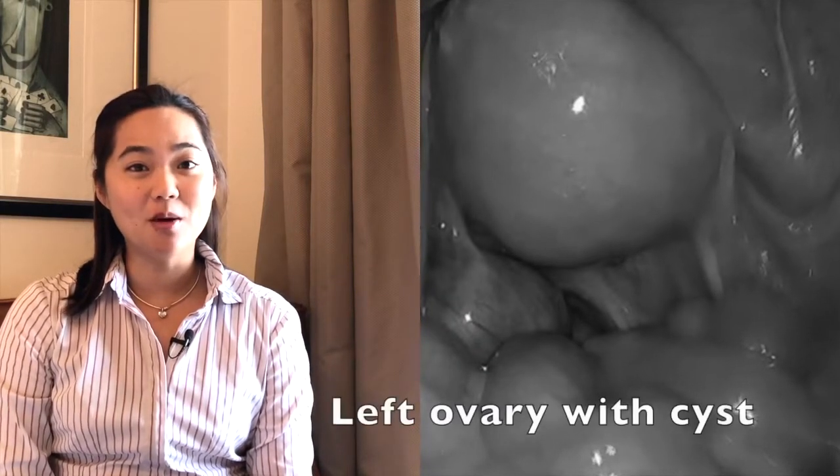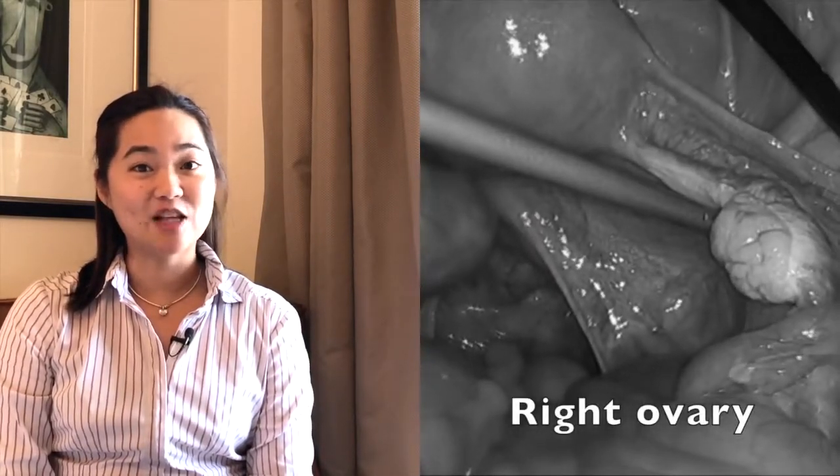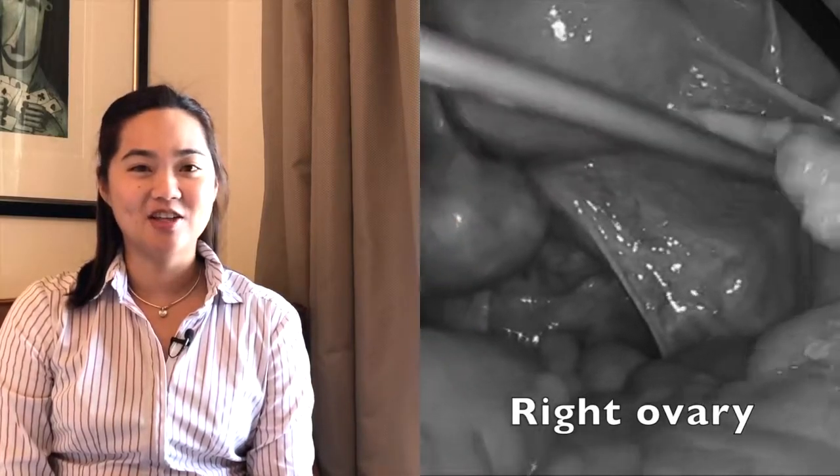You can see the uterus, the ovaries, the fallopian tubes. This is the left ovary with a moderate-sized endometriosis cyst. The other ovary — the right ovary — looks like this. That's what it should look like. You can see how engorged the left ovary is.